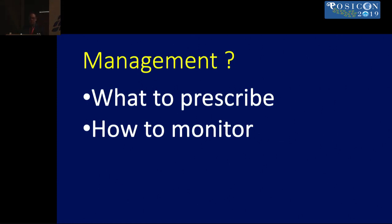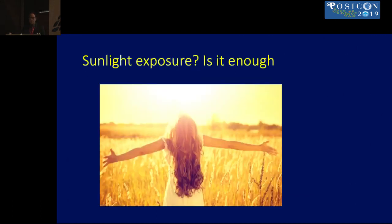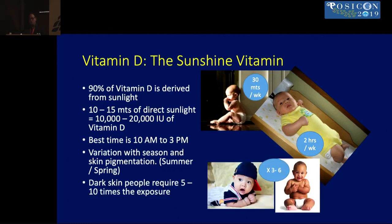It basically boils down to food and supplements as sources of vitamin D. Looking at sunlight exposure: 90% of vitamin D is derived from sunlight, and about 10 to 15 minutes of direct sunlight can produce up to 10,000–20,000 IU of vitamin D. The best time is between 10 a.m. and 3 p.m. However, in hot climates like India this is difficult, and dark-skinned people require five to ten times more exposure, so sunlight is not such a reliable source.